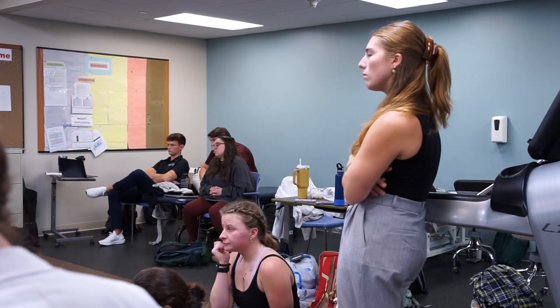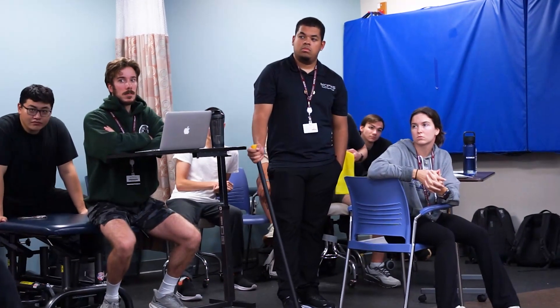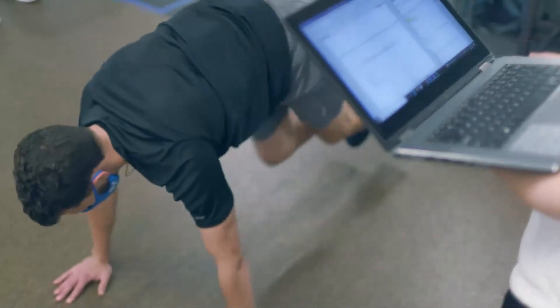Ever since my first experience here on tours, I just felt such a friendly environment everywhere I went. I got to work closely with the admissions staff during my application process, and it made me really feel like I was at home here. Touring the facilities and getting to see what the school brings from an educational standpoint really stood out for me.